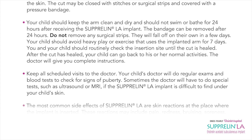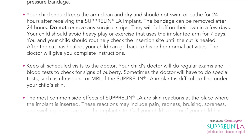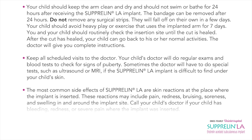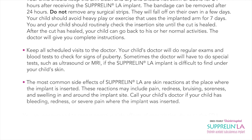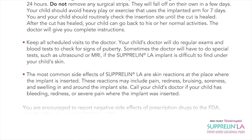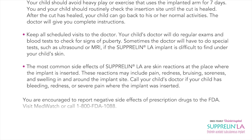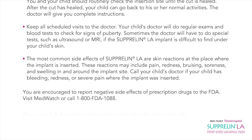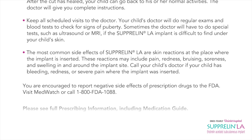Keep all scheduled visits to the doctor. Your child's doctor will do regular exams and blood tests to check for signs of puberty. Sometimes the doctor will have to do special tests such as ultrasound or MRI if the Suprelin LA implant is difficult to find under your child's skin. The most common side effects of Suprelin LA are skin reactions at the place where the implant is inserted, including pain, redness, bruising, soreness, and swelling in and around the implant site. Call your child's doctor if your child has bleeding, redness, or severe pain where the implant was inserted.